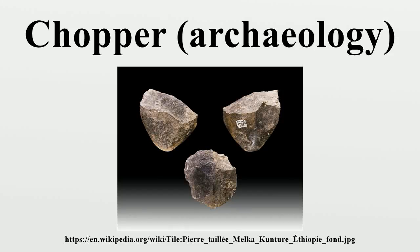Archaeologists define a chopper as a pebble tool with an irregular cutting edge formed through the removal of flakes from one side of a stone. Choppers are crude forms of stone tool and are found in industries as early as the Lower Paleolithic, from around 2.5 million years ago. The earliest known specimens were found at Olduvai Gorge in Tanzania by Louis Leakey in the 1930s, and the name 'Oldowan' was given to the tools after that site. These tools were used an estimated time range of 2.5 to 1.2 million years ago.